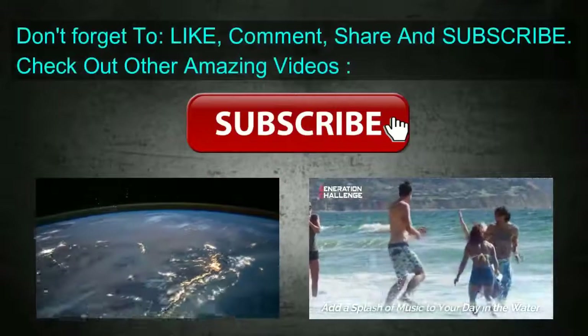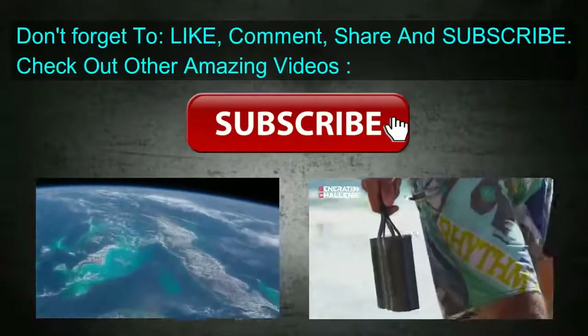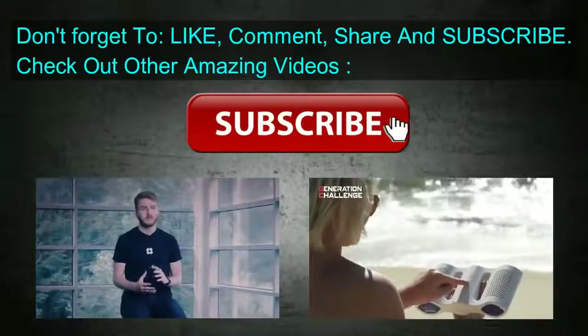What do you think about this? Comment below. Thanks for watching. Don't forget to like, subscribe, and check out other videos.